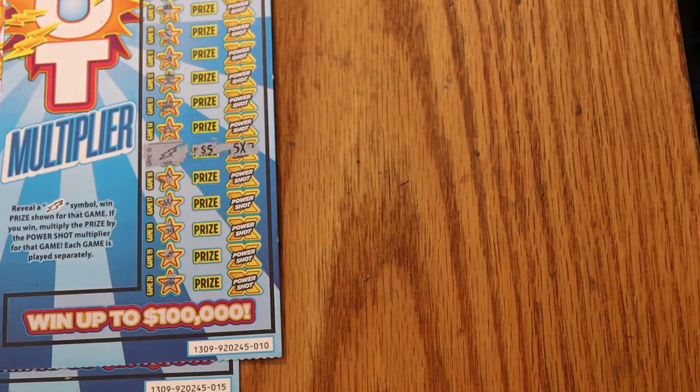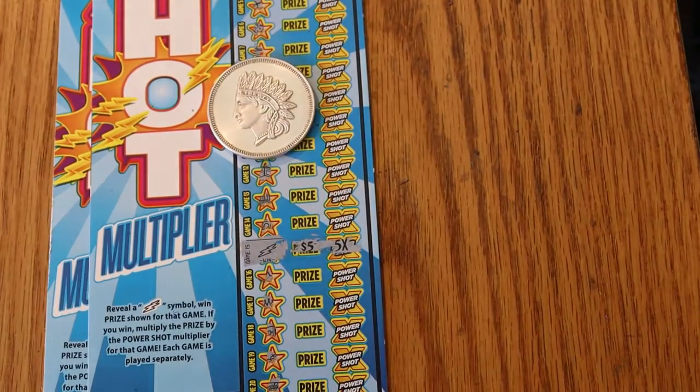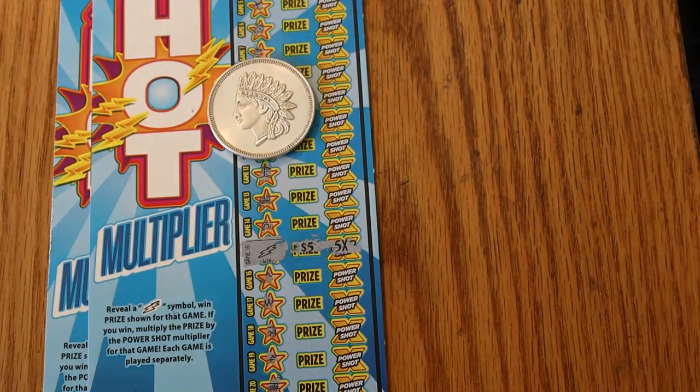That's 50 back out of the 90. I can't really complain about that. If this had been 10 or 15 dollars back out of the 90, that would have been different. But 50 back out of the 90 — that's above the averages. So we'll accept that.